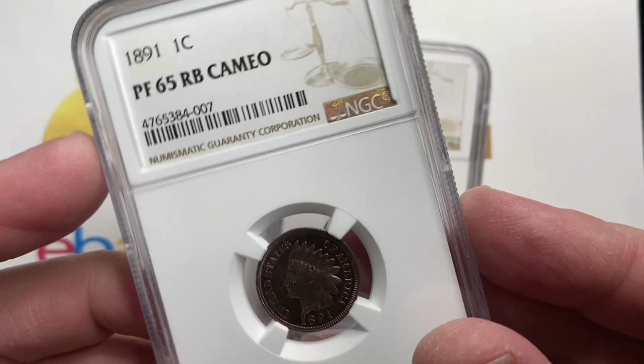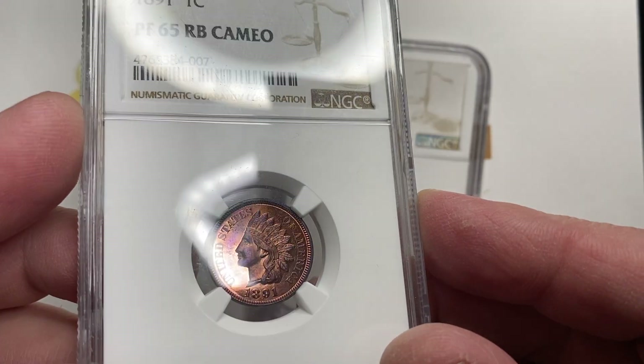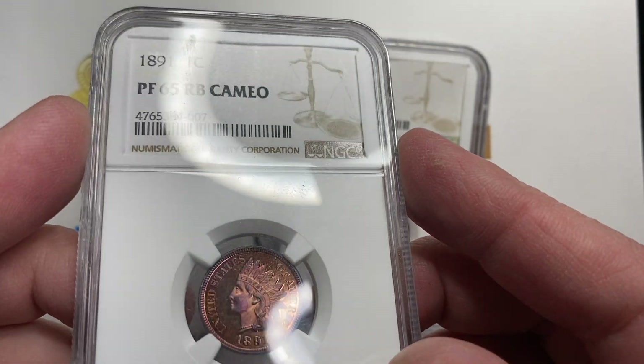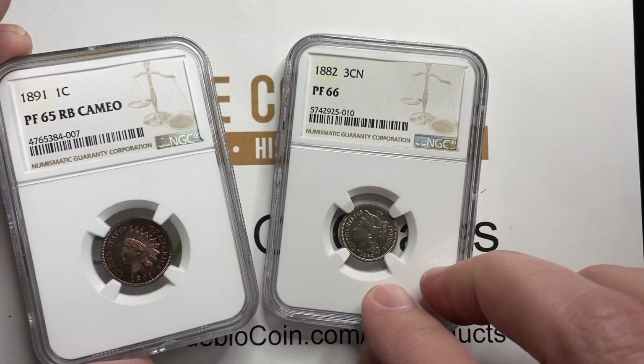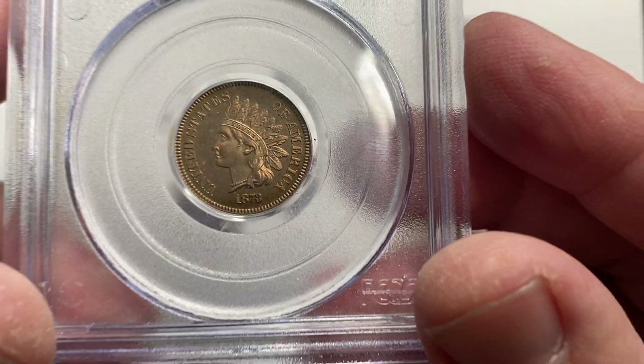I don't have the exact stats on this coin, but I have another one later to talk about. These coins are all over the place in value — I'm seeing them trade anywhere from $800 to a couple thousand. It really depends on the day, the auction, the buyer and the seller on some of those Cameo coins. But the Cameos are really tough to get on the Indian Head Penny.